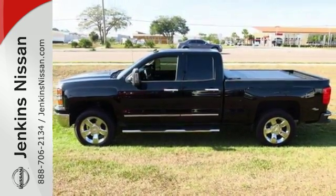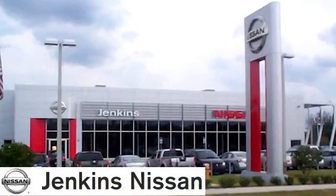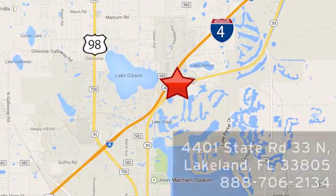Check it out today at Jenkins Nissan, where honesty is our policy. We're conveniently located at 4401 State Route 33 North in Lakeland, Florida.